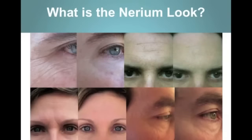What is the Nerium Look? It's real simple. The Nerium Look is about looking better, having more youthful skin — that tightness that we've all once enjoyed, that smoothness, that glow — and we all know that looking better helps you feel better.